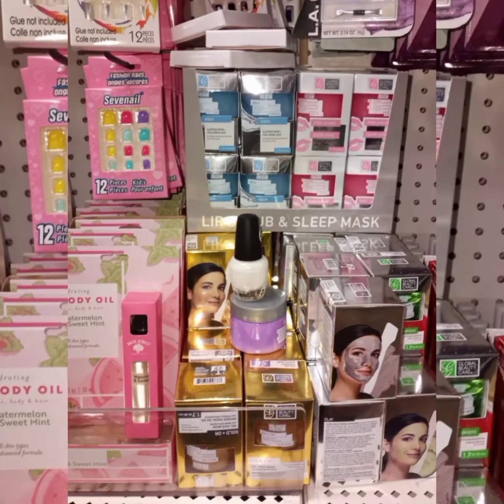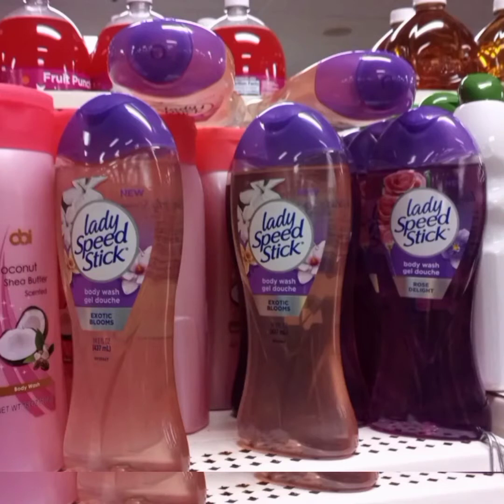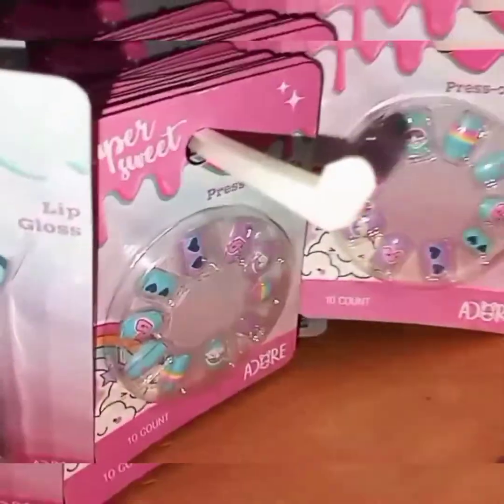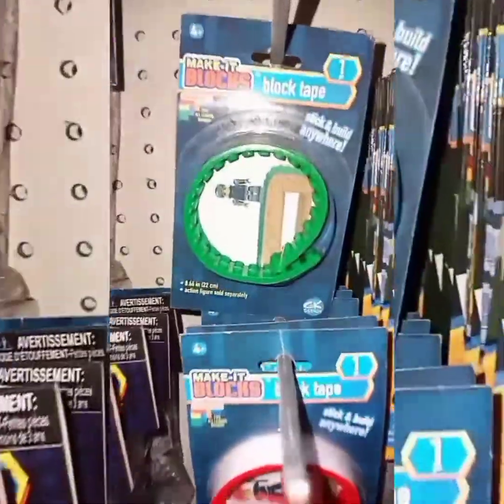Here are some more skincare. I found this Softy beard oil — this is for men. Some more body wash. Here are some cute lip glosses and press-on nails, some nail polishes for gift stockings. I found this cute block tape — I wanted to grab a few but I literally forgot.